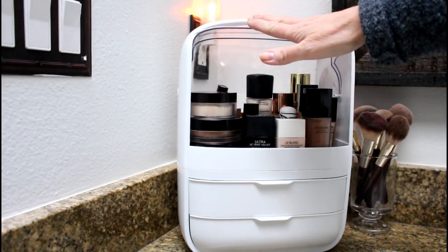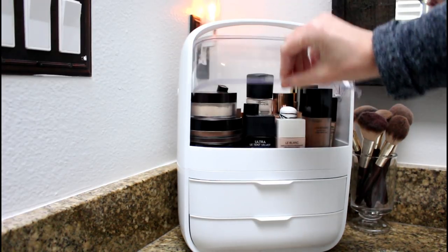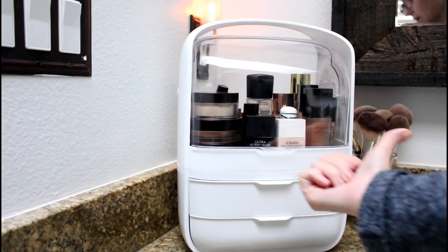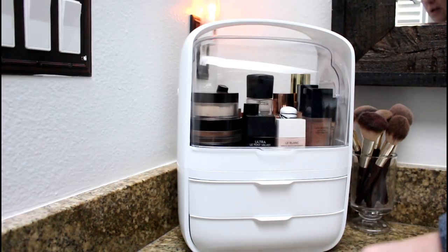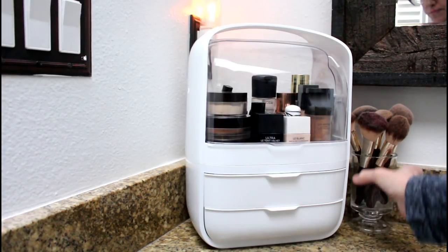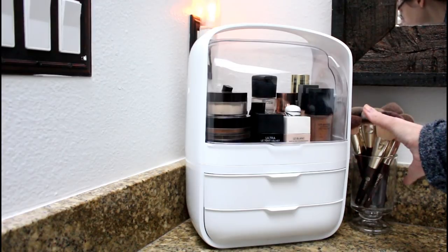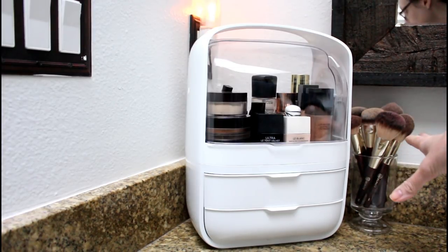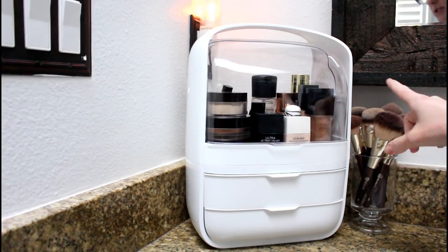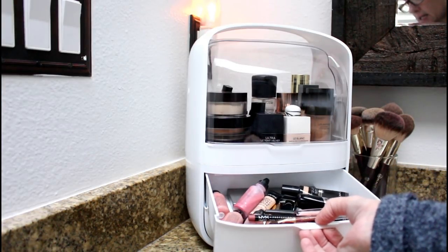There's plenty of room in this piece — you could even use it for skincare. It is kind of big so you need counter space, but it's not too big for my bathroom. I keep it right next to the sink because that's where I do my makeup. My BK brushes that need washing I just put in a jar nearby. If you don't have a lot of makeup, you could store your brushes in the drawers — there's a lot of space in those drawers.